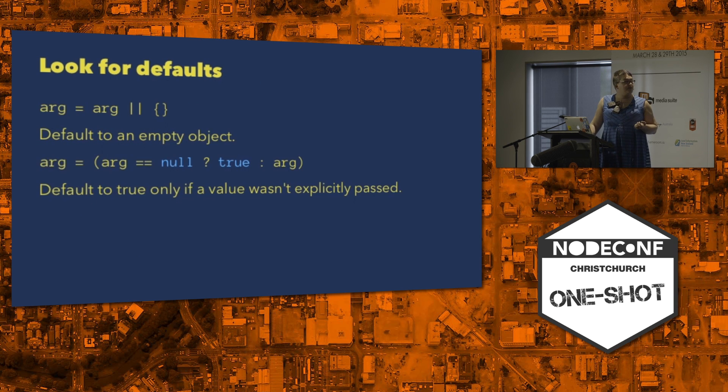You can look for defaults. In this case, the argument is obviously supposed to be an object, because if you don't specify it, it creates one. Another trick you can see is a double-equals comparison with null. Quite often that means you're checking whether the user supplied a value at all. If they set it to something — even false — you believe them. But if they left it undefined or passed in null, meaning take a default, you can choose the default value.